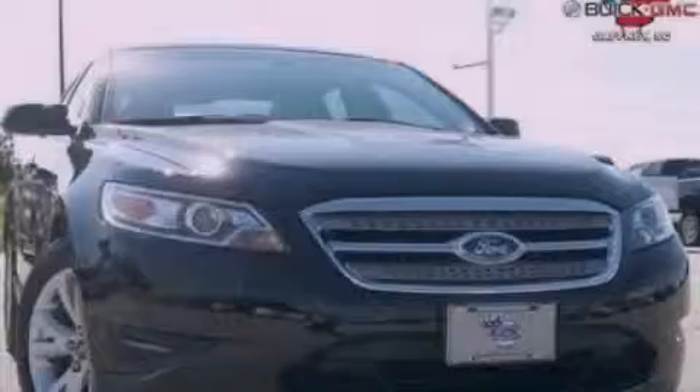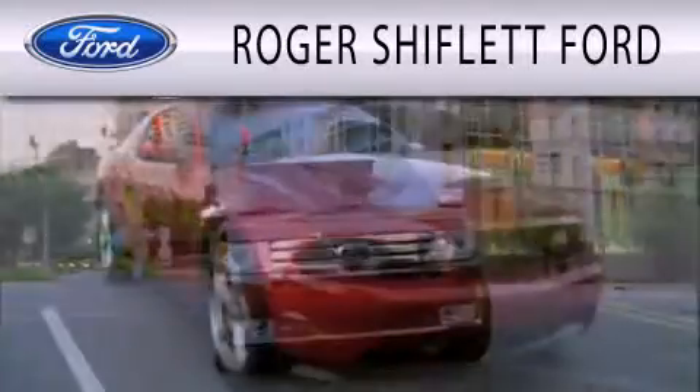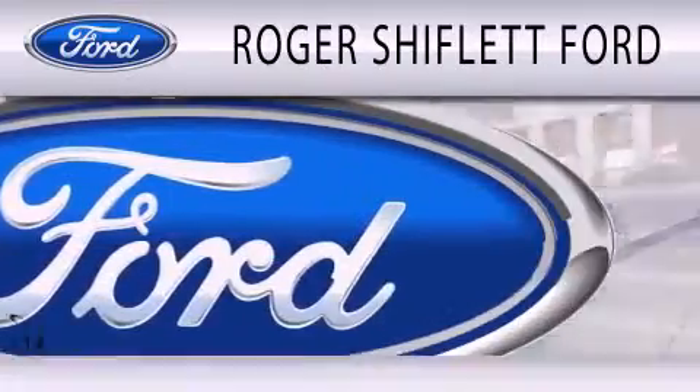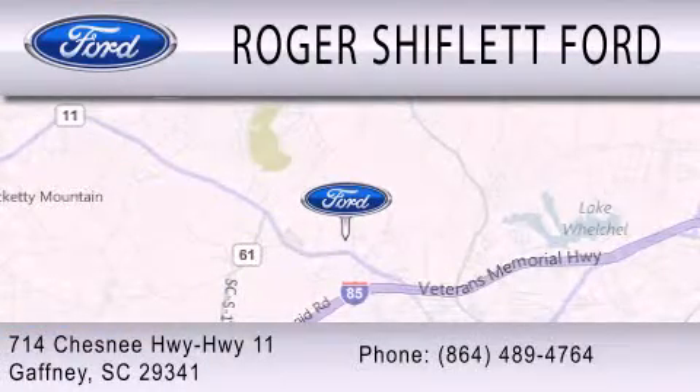Please call today to reserve this vehicle for a test drive. Roger Shifflett Ford is dedicated to doing everything possible to ensure that the experience you have selecting your next vehicle is as pleasant as possible. We're located at 714 Chesney Highway, Highway 11, in Gaffney.